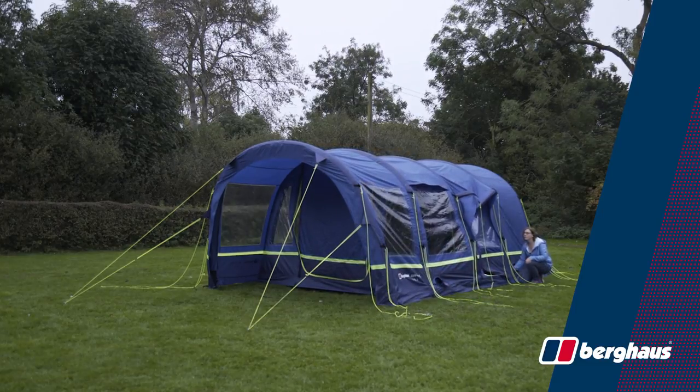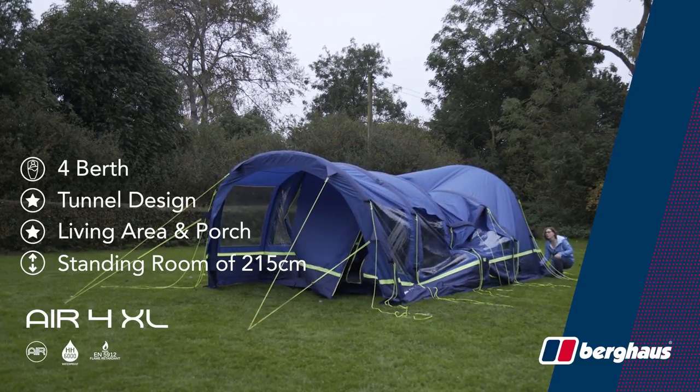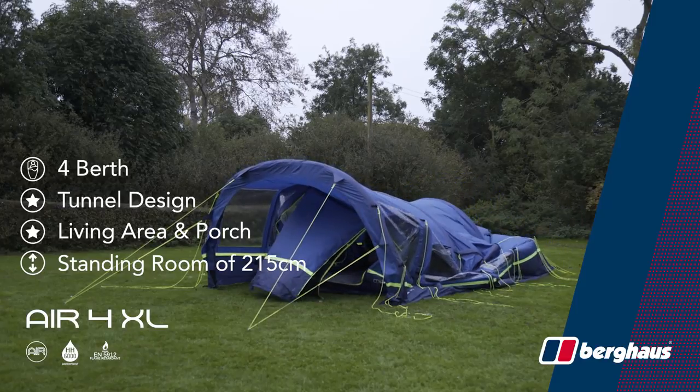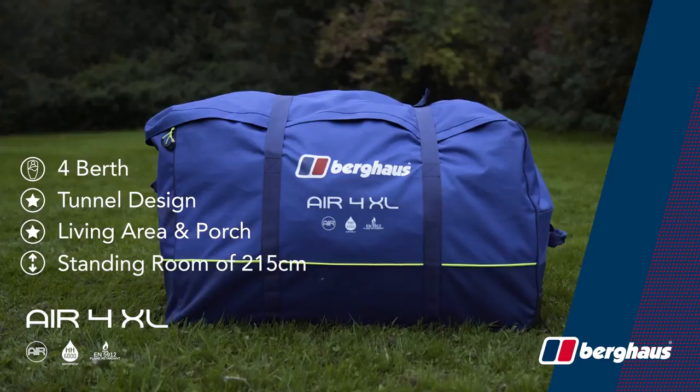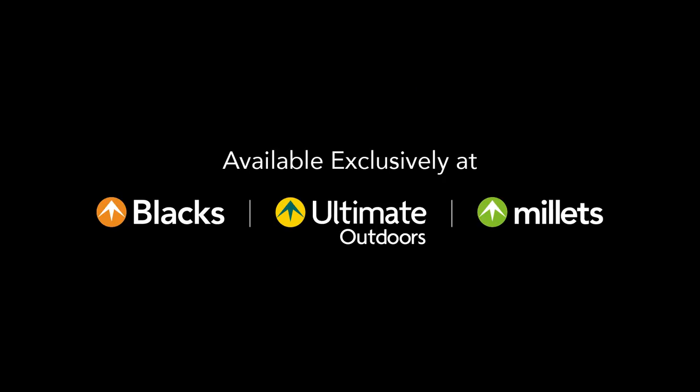With revolutionary air technology, the Burghouse Air 4 XL pitches in minutes and deflates in seconds. The new Burghouse Air 4 XL is available in-store and online now — pick up yours before it's gone.